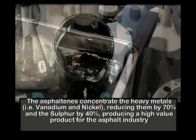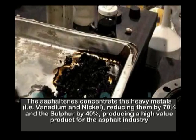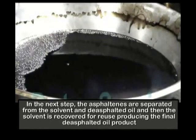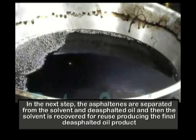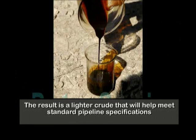The asphaltenes concentrate the heavy metals like vanadium and nickel, reducing them by 70% and the sulfur by 40%, producing a high-value product for the asphalt industry. In the next step, the asphaltenes are separated from the solvent and the de-asphalted oil, and then the solvent is recovered for reuse, producing the final de-asphalted oil product. The result is a lighter crude that will help meet standard pipeline specifications.